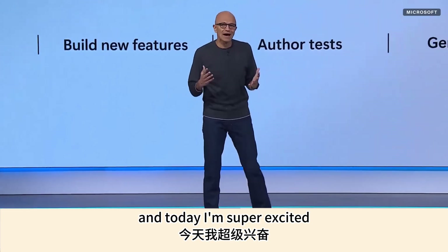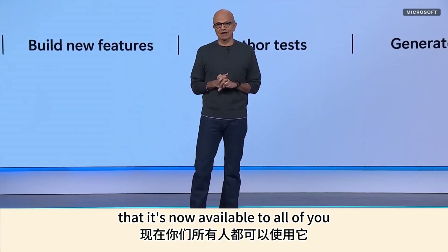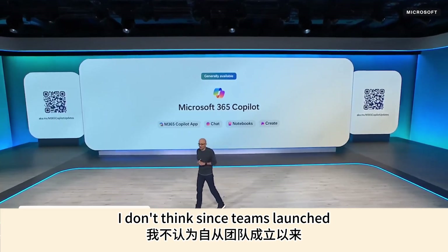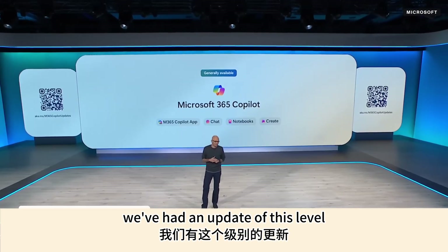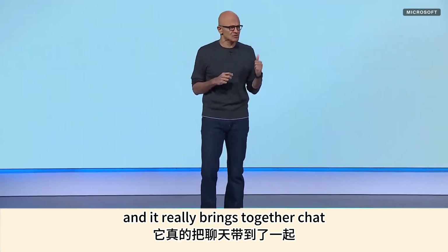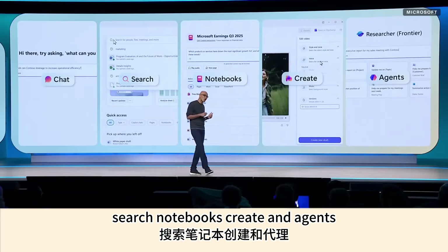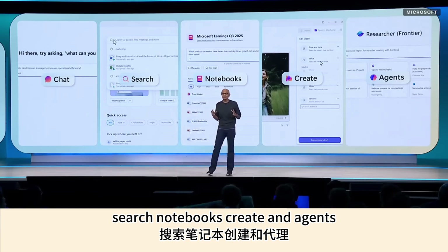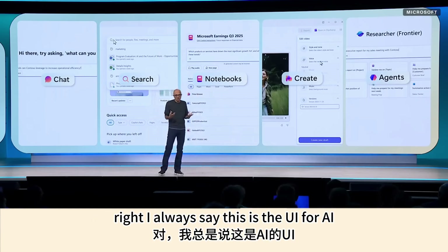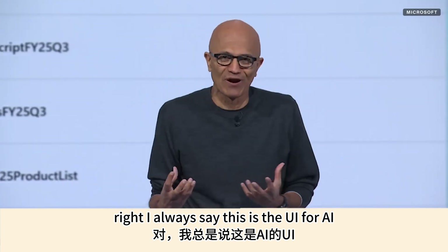Today I'm super excited that it's now available to all of you. I don't think since Teams launched we've had an update of this level. It really brings together chat, search, notebooks, create, and agents all into one scaffolding that's intuitive — I always say this is the UI for AI.